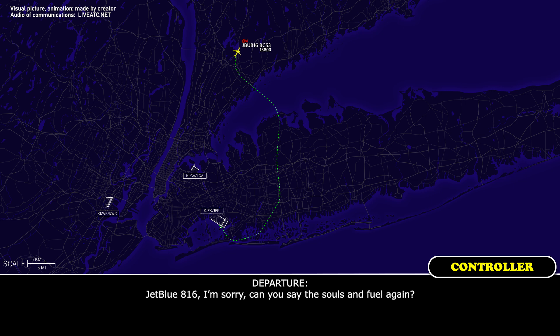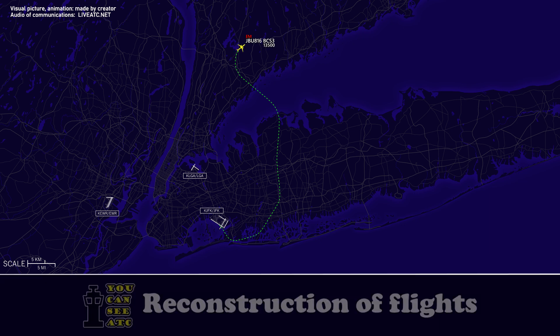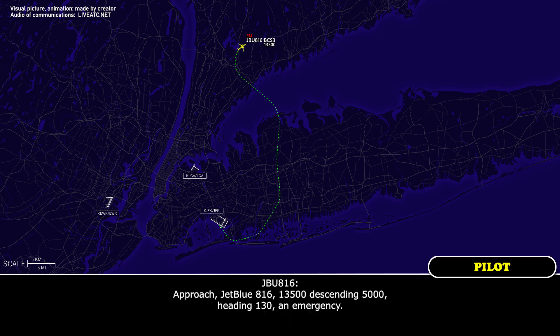JetBlue 816, can you say souls and fuel again? Yes sir, 75 souls on board and fuel is 12,700 pounds. Okay, thank you. JetBlue 816, contact New York Approach 135.9. 135.9, JetBlue 816. Approach, JetBlue 816, 135.9, descending 5,000, heading 130, an emergency.